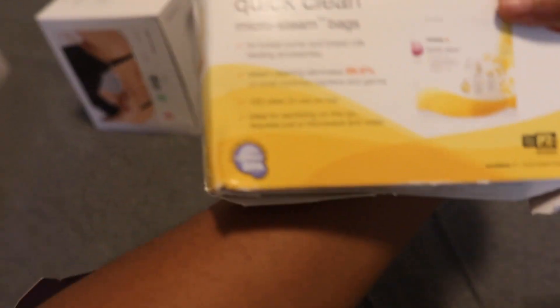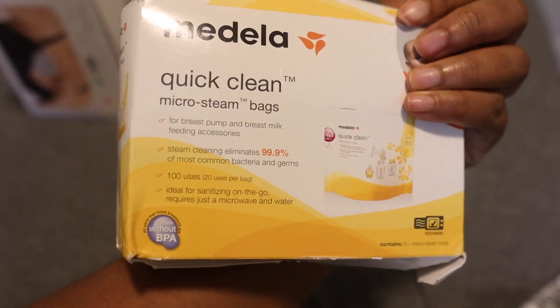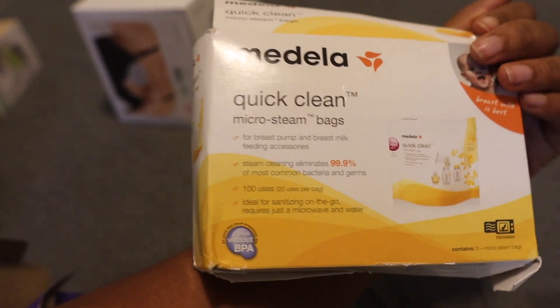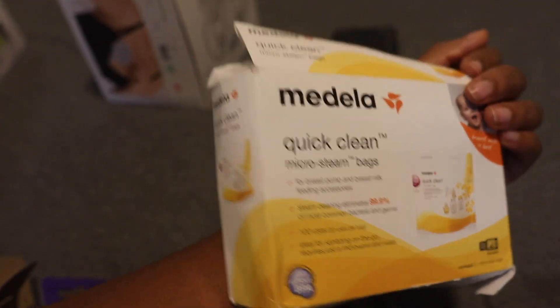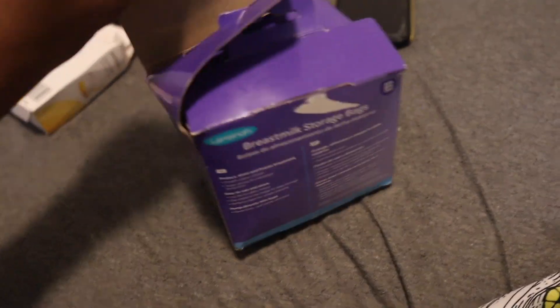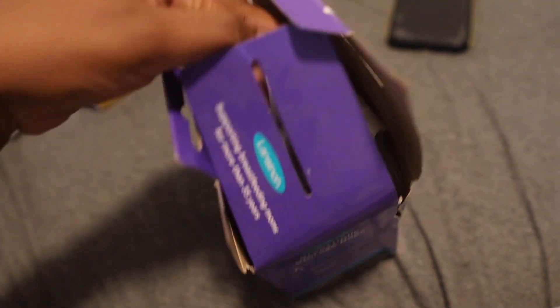This one is a Haakaa — it's basically for collecting breast milk while you're breastfeeding the baby. Then this one is Quick Clean micro steam bags — basically you put the baby bottle inside, 30 seconds to one minute in the microwave and it's sterilized. And then this one is breast milk storage bags.